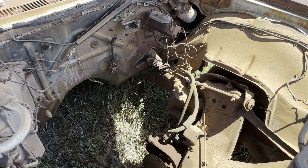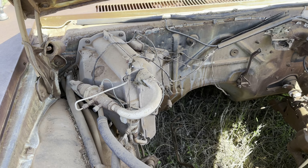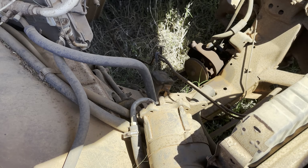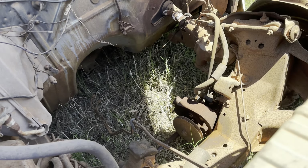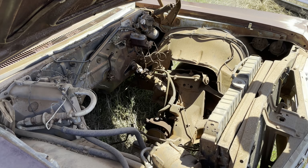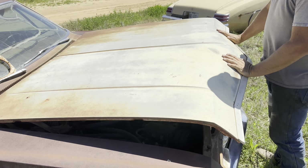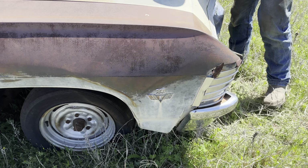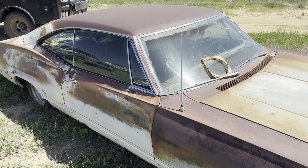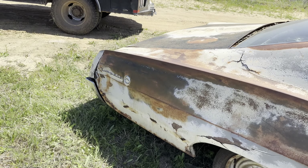It's squatting a little bit in the back there. It's a power steering, AC car, but no power brakes — automatic transmission. Let's see if the motor's in the trunk or not.